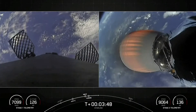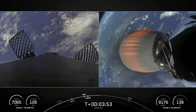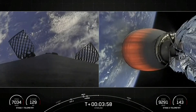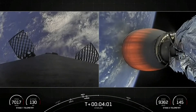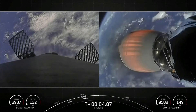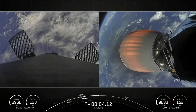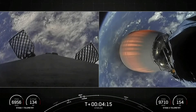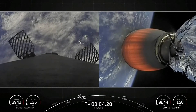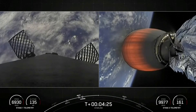Acquisition of signal, Bermuda. With the first stage making its way back to Earth, it will complete a couple more burns. First will be the entry burn, about two minutes away, where three of the nine M1D engines reignite to slow the stage down as it re-enters the atmosphere. The final burn will be the landing burn — a single engine burn preparing the vehicle to touch down on our drone ship, A Shortfall of Gravitas.